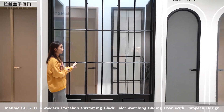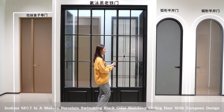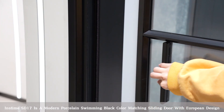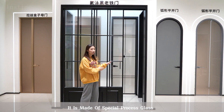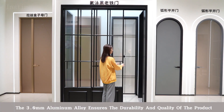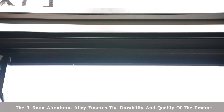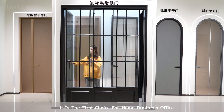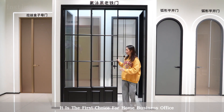INSTAM SD17 is a modern proselyne swimming black color matching sliding door with European design. It is made of special process glass. The 3.0 mm aluminum alloy ensures the durability and quality of the product.